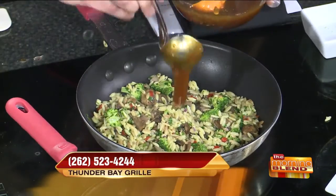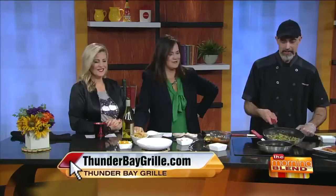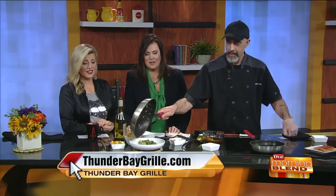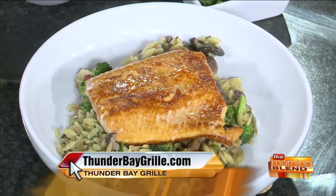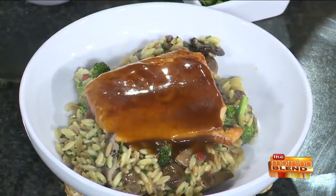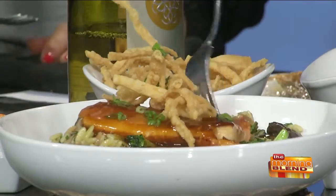So I've got my orzo going in the pan here, and I'm going to add a little bit of our orange glaze, which is going to go right in there. And that's going to go on top of the fish as well. We don't serve the skin on the fish at Thunder Bay. So we've got our orzo blend here with our broccoli and our mushrooms, and we're going to get that onto our plate. Then we're going to take our piece of arctic char, which we have seared on both sides, and put that on top. We're going to put a little bit more of the orange glaze on top as well, so that gets nice and shiny. And then we're going to put some crispy wontons on top and finish that off with a little bit of green onions. And there you have the orange glazed arctic char as a dinner feature at Thunder Bay Grill in Pewaukee.